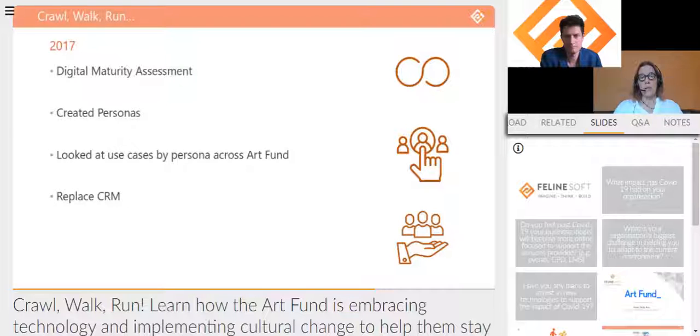Creating personas was to give us a better shared understanding of our external audiences. We identified four in 2017: culture seekers, active givers, arts professionals, and students. What we were really doing was looking at what the drivers for each persona to engage with Art Fund would be, and also what their barriers were in relation to engagement.